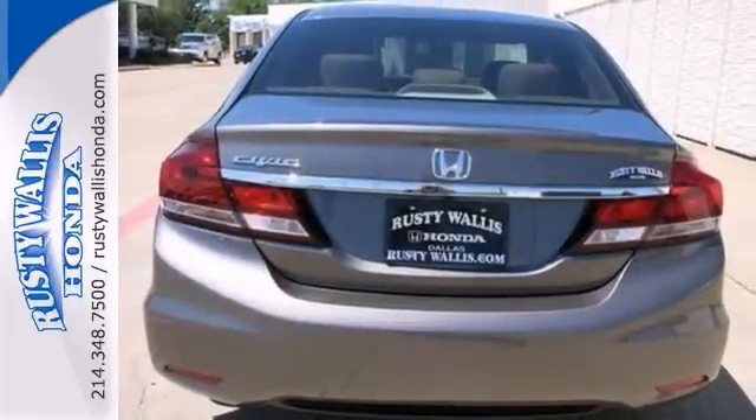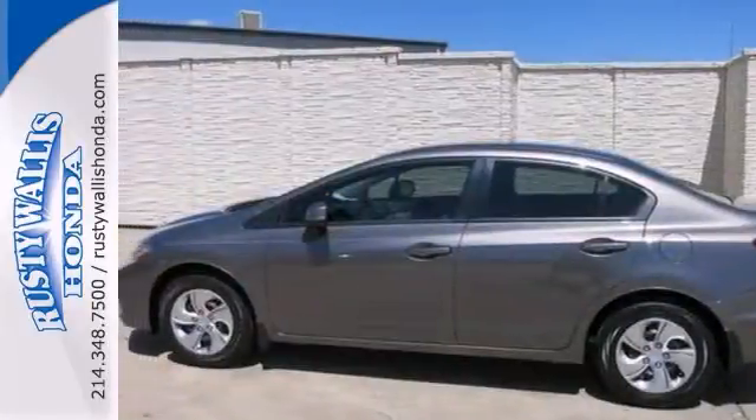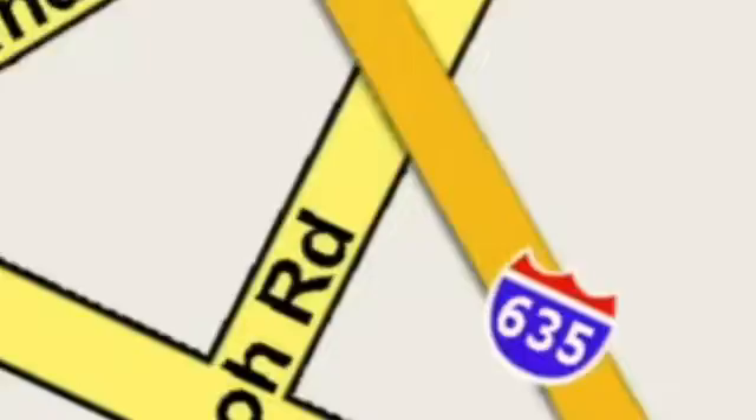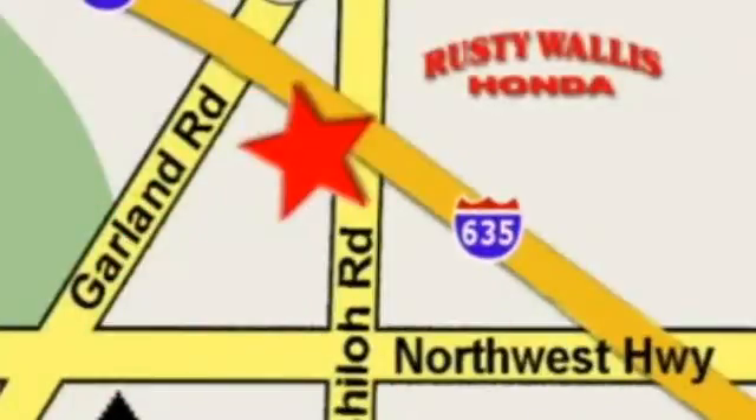Stop in today and take it for a test drive. At Rusty Wallace Honda, our primary goal is to satisfy our customers. Stop in today. We're easy to find, just off I-635 at Shiloh Road.